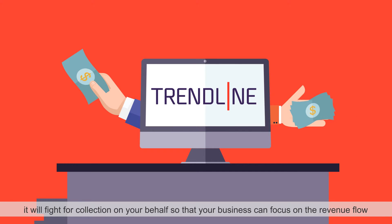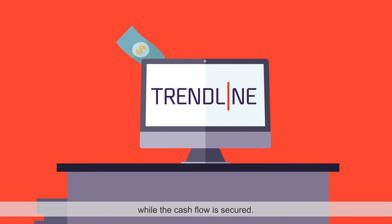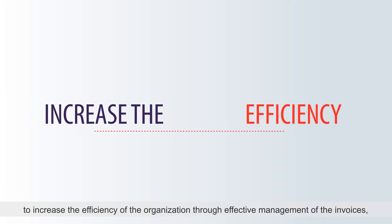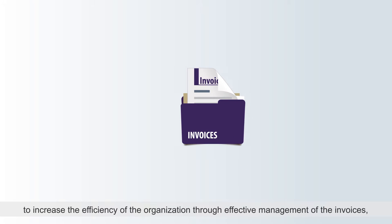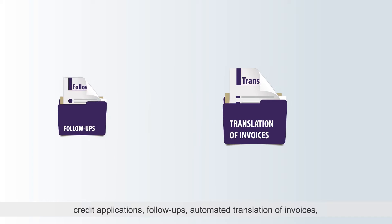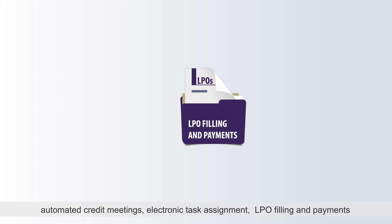It will fight for collection on your behalf so that your business can focus on the revenue flow while the cash flow is secured. Trendline's unique features give exclusive solutions to increase the efficiency of the organization through effective management of invoices, credit applications, follow-ups, automated translation of invoices, automated credit meetings, electronic task assignment, LPOs filing, and payments.